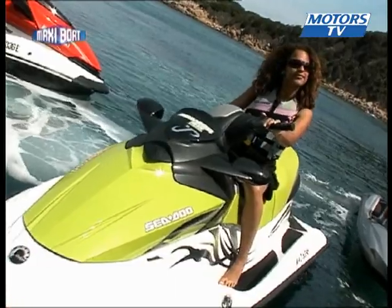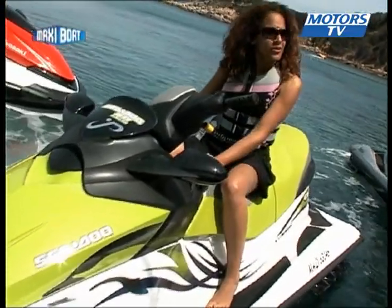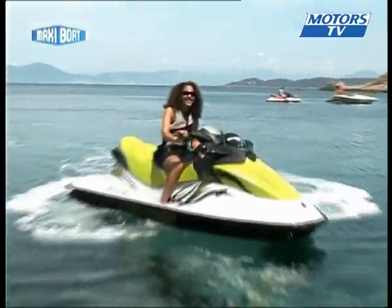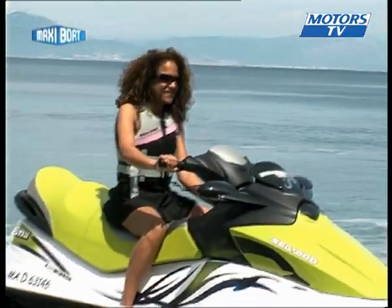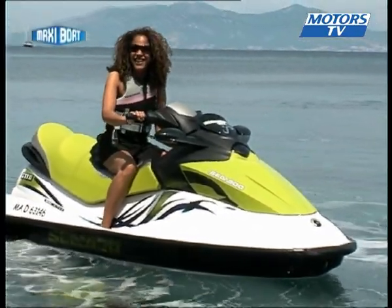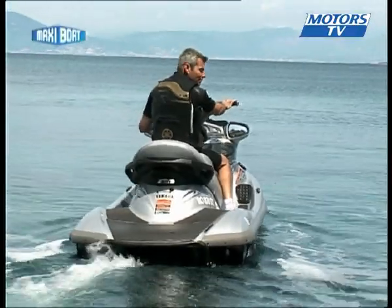The Sea-Doo GTI SE155 only comes in olive green — either you like it or you don't. There's not much new on the design side, but the decoration is still quite nice and the amount of equipment offered for the price is hard to beat. The only downside is there is no trim and the column height cannot be adjusted.